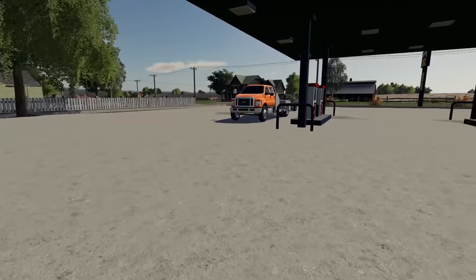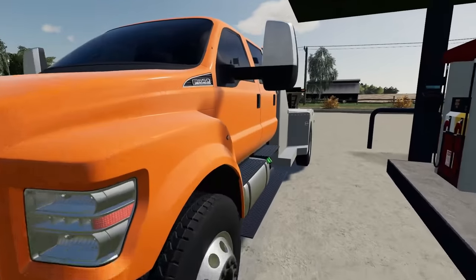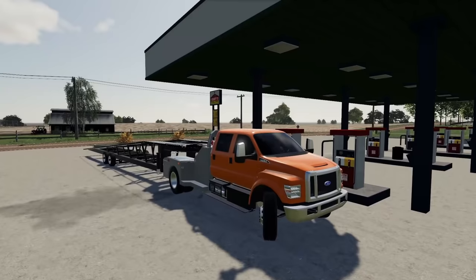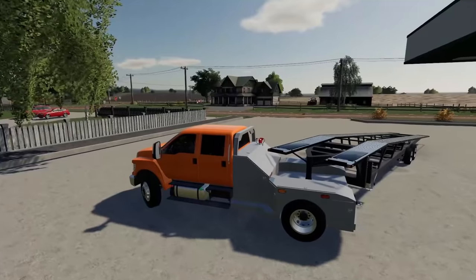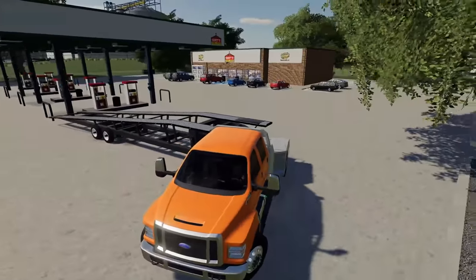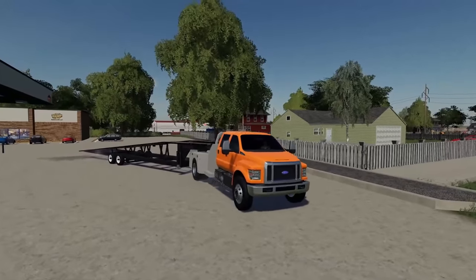All right, got myself some Casey's pizza, got some drinks, truck's filled up with diesel, we should be good to go. Today we're gonna be doing some custom hauling — some trucks for Ford. It's just three trucks so they didn't want to bring in a massive car hauler, so they called me in and were like, hey, haul three trucks. I was like yeah, so that's what we're doing today.